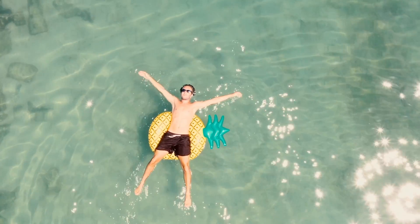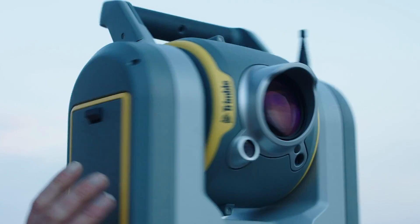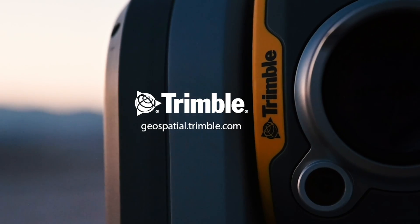Like put your feet up and relax at the end of the day better. The Trimble SX12. You're gonna love it.